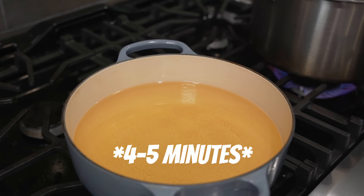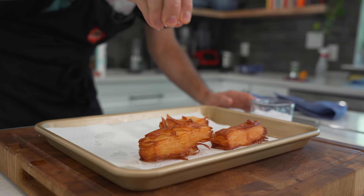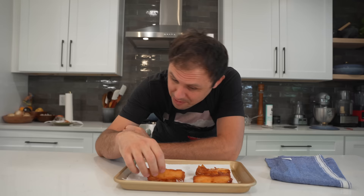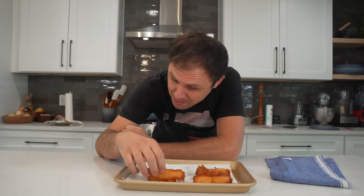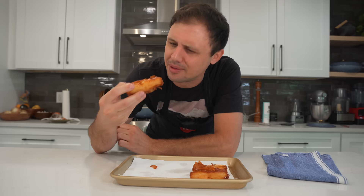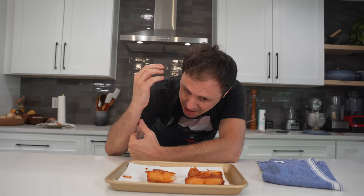I have peanut oil at 350 degrees Fahrenheit and we're just dropping in our potatoes. Right when these come out, I'm hitting them with a little bit of malt and salt. With the duck fat and the butter steak fat, that's probably one of the best bites of potato I've ever had. That's insane.